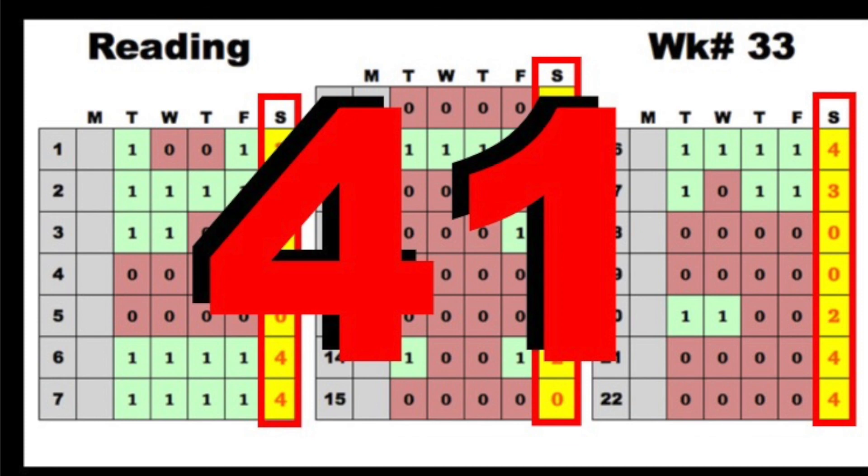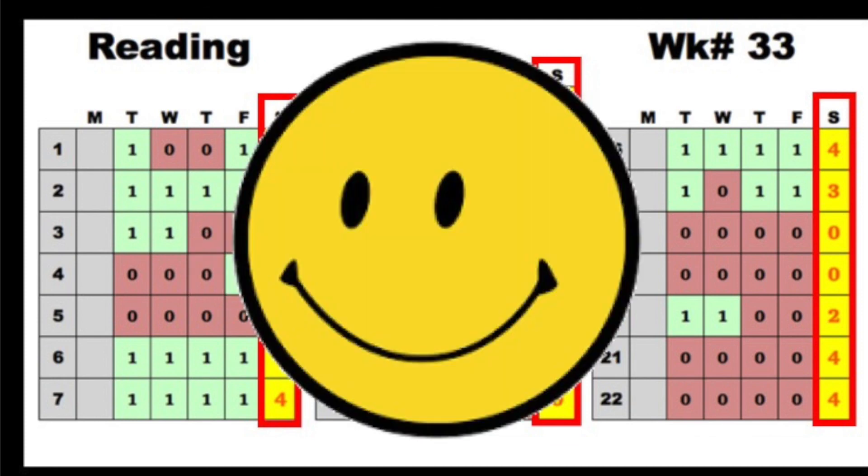Last week, we had a total score of 41. Let's see if we can do better this week.